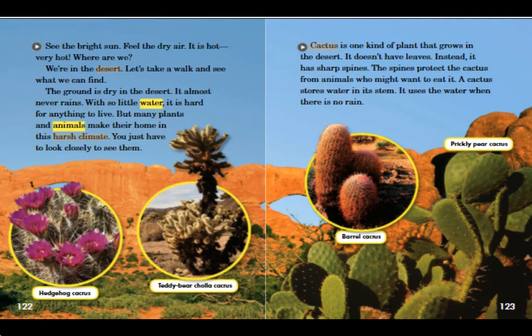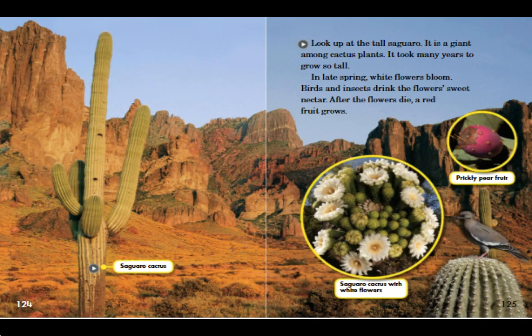Cactus is one kind of plant that grows in the desert. It doesn't have leaves. Instead, it has sharp spines. The spines protect the cactus from animals who might want to eat it. A cactus stores water in its stem. It uses the water when there is no rain. Types include the Barrel Cactus, Prickly Pear Cactus, and Saguaro Cactus.